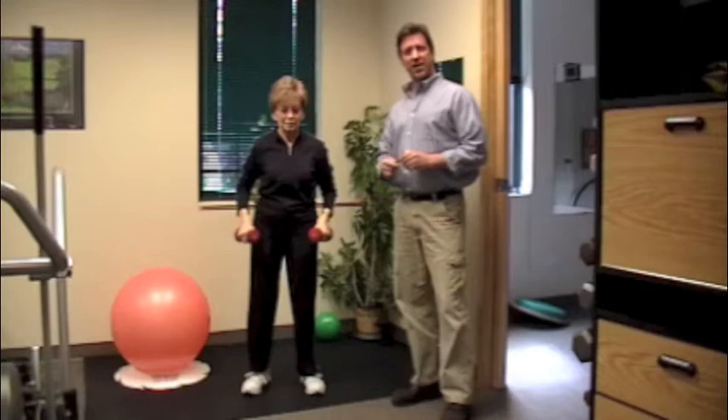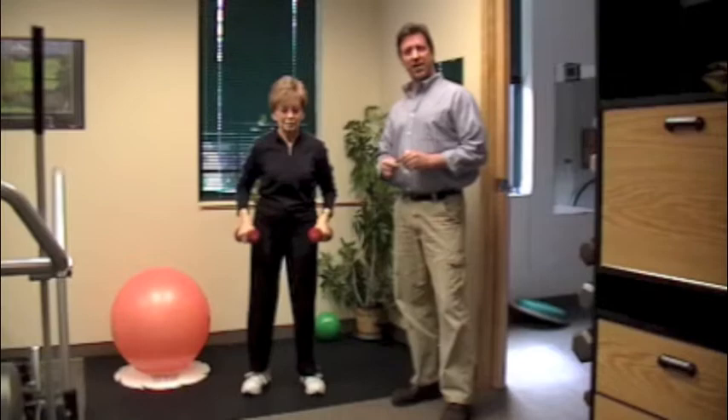Tune in next week, come on back to SeniorSpotChicago.com and we're going to go over some more exercise routines.